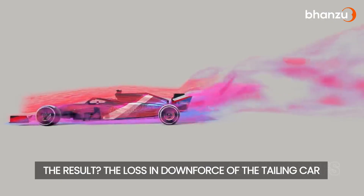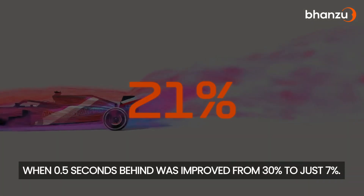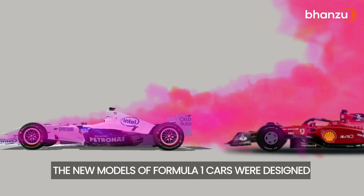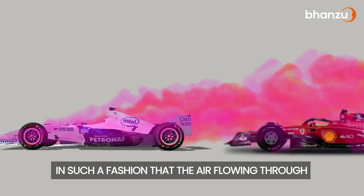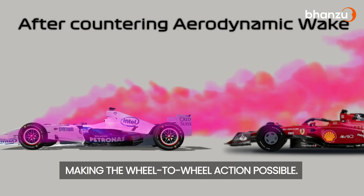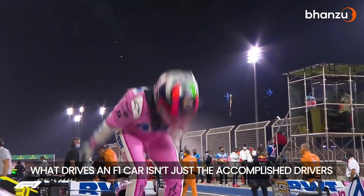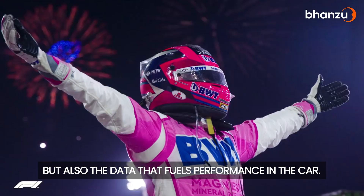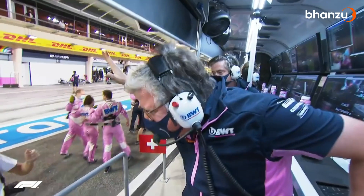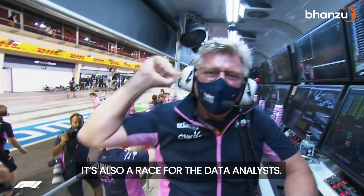The result? The loss in downforce of the tailing car when 0.5 seconds behind was improved from 40% to just 7%. The new models of Formula 1 cars were designed so that the air flowing through the front of the car created little disruption for the chasing car, making wheel-to-wheel action possible. What drives an F1 car isn't just the accomplished drivers, but also the data that fuels performance. Formula 1 isn't just a race for the drivers — it's also a race for the data analysts.